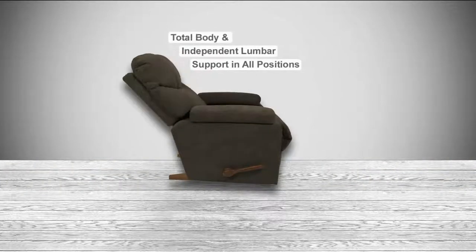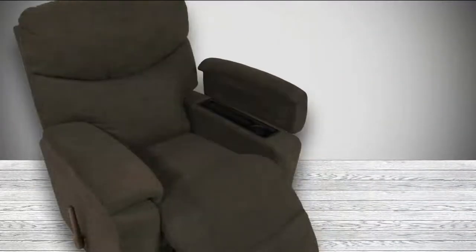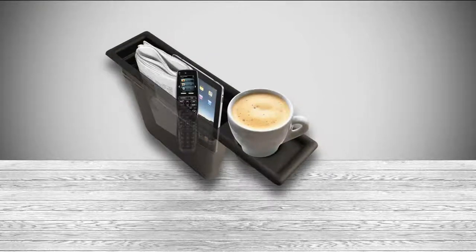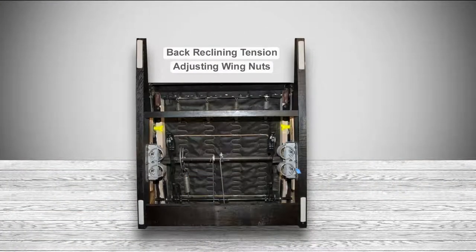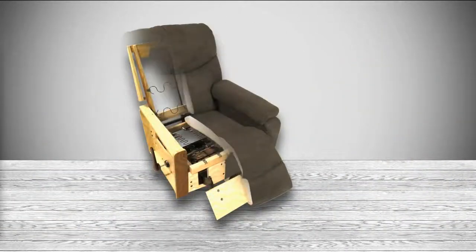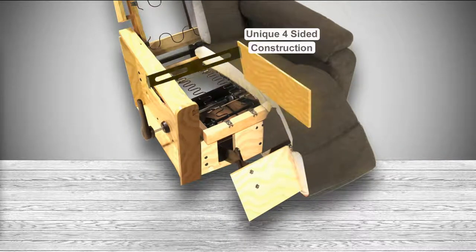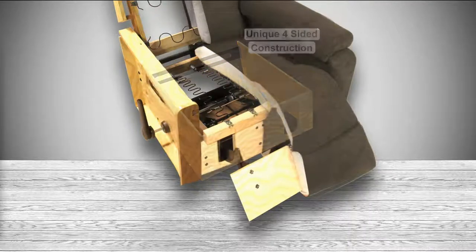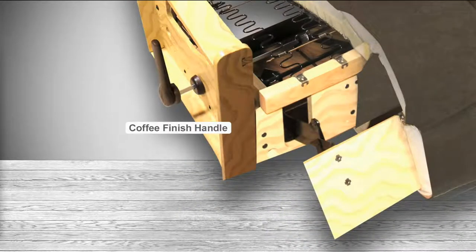Molly, what makes a LazyBoy different than any other recliner or rocker? We get people telling us all the time it's the most comfortable chair they've ever sat in, and it's because of all the technology that goes into this chair. You're getting total body and independent lumbar support in all positions, the arm storage, a solid wood frame, added adjustability, memory foam in the seat, the chaise, and the footrest. If your chair at home is pulling apart and separating, that's probably because it's not a four-sided construction — which you get with every genuine LazyBoy.